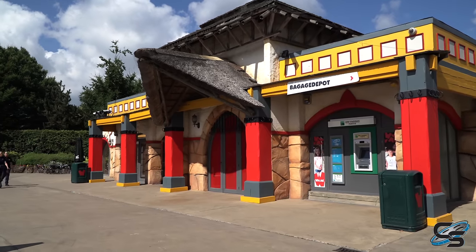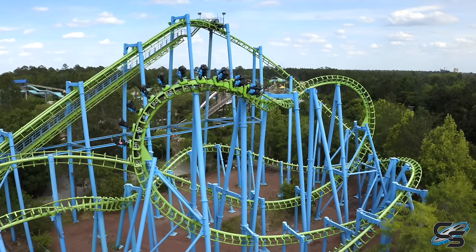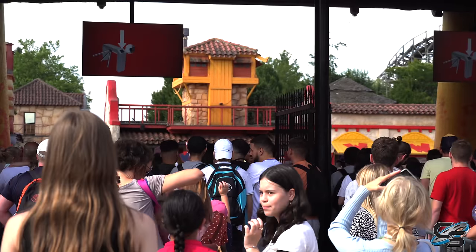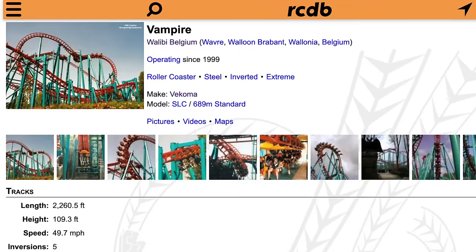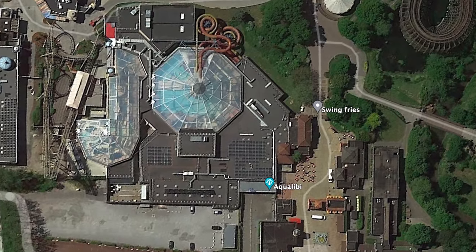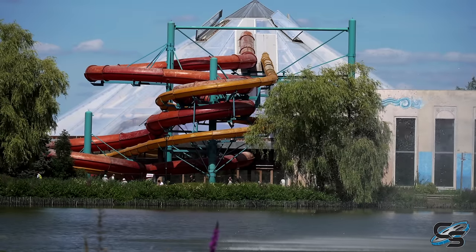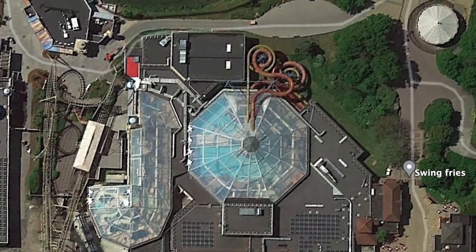The first roller coaster you'll get to is Vampire. Because we've ridden so many Vekoma SLCs before, it was a no-brainer to skip this one given the time we had. To the left of the entrance is Aqualibi, the water park of Walibi Belgium. Something a little unique here — it is completely indoors, which feels pretty rare for a theme park to have an attached indoor water park.